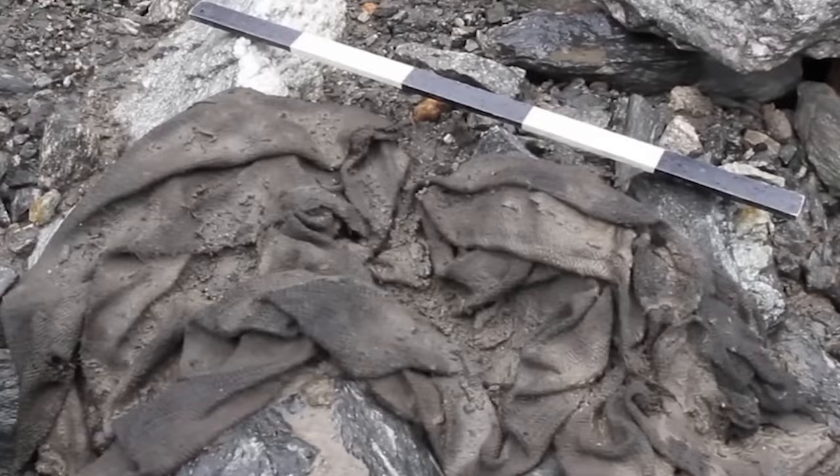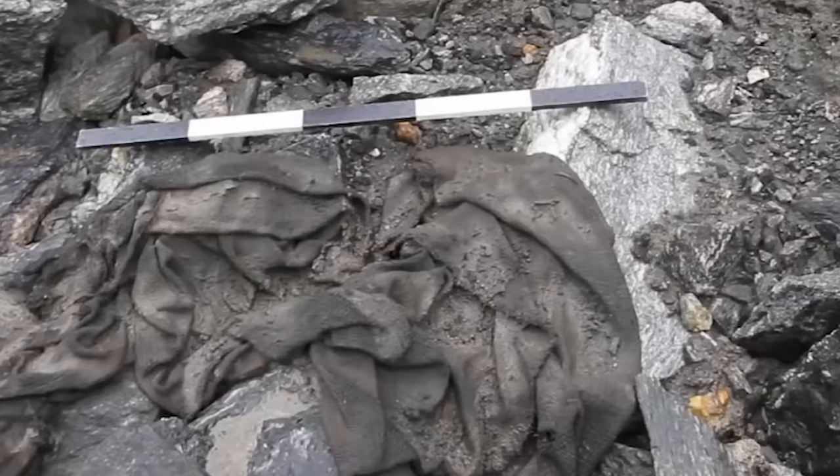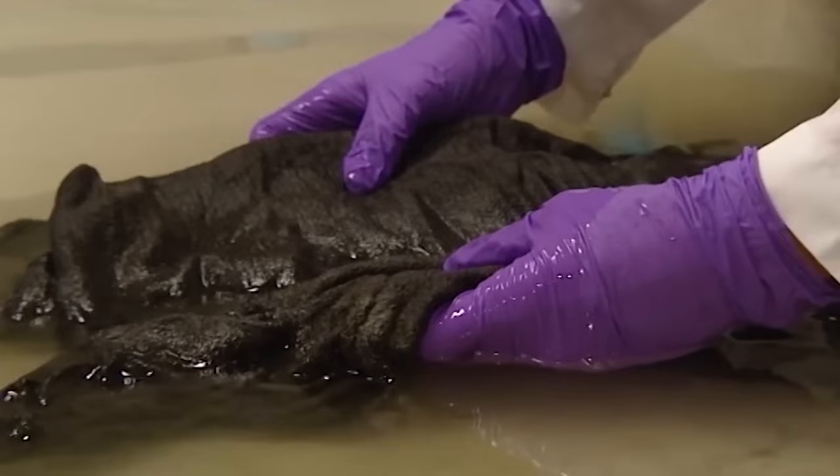Frozen Fashion: Finding the Lindbrink tunic is a quest fit for Indiana Jones. It's a genuine treasure of ancient clothing that was discovered in Norway in 2011, but could be as old as 1,700 years.